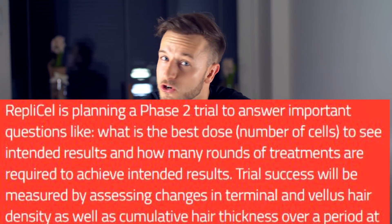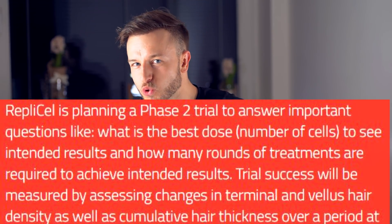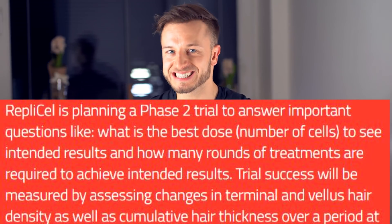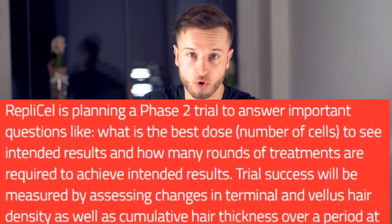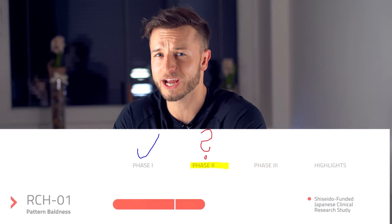Imagine if we increase the number of injections over the course of one or two years, or if we clone more dermal papilla cells in the petri dish and inject more of these cells more frequently into the scalp. There were no side effects observed, and no cancer or tumor growth was observed — which is all great news.